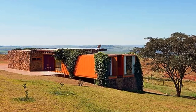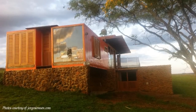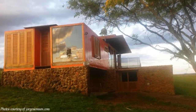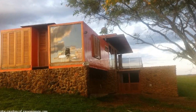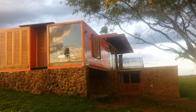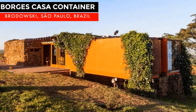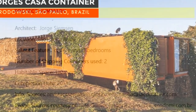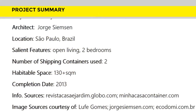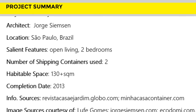We love everything about this sustainable container home, from the design concept to the choice of building materials and the quality of finishes on the entire house — making this small family home truly stunning. Which part of this container home appeals to you the most? Give us your opinion by posting in the comment section below.